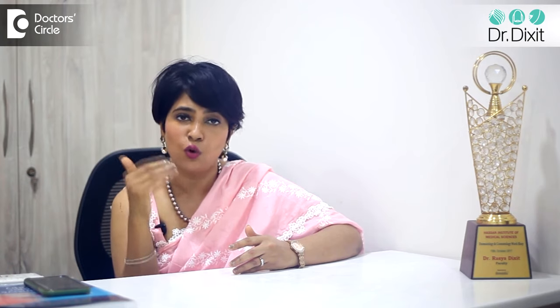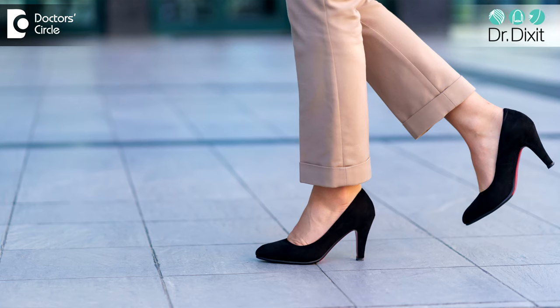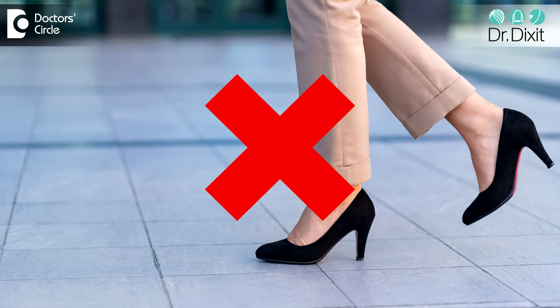First, we try to understand whether it's a corn, then we have to make sure that the correct footwear is being given. The patient is advised to wear footwear indoors as well as outdoors, so they are not putting weight on the corn or making the skin thicker by not using soft padded footwear. Second, make sure that you avoid heels, as these things make foot problems worse. Tight footwear should also be avoided.